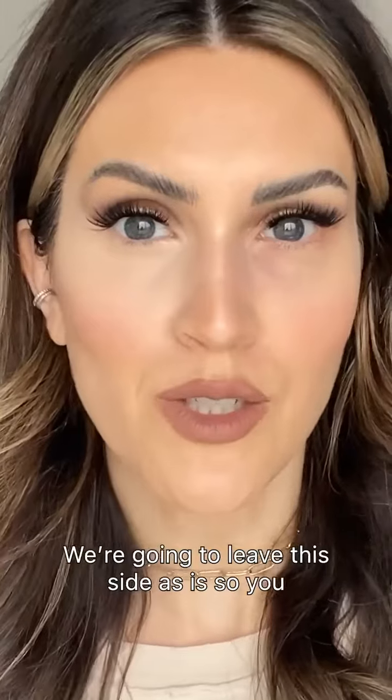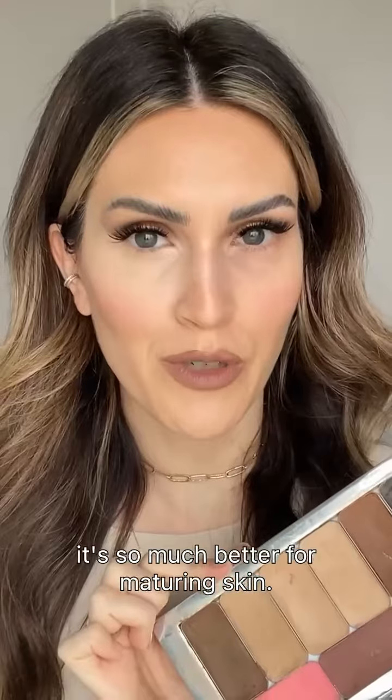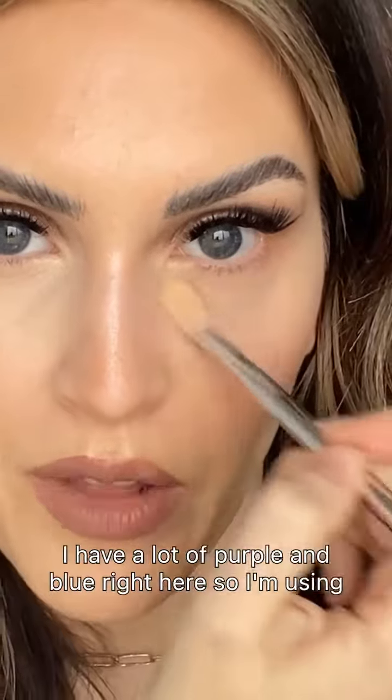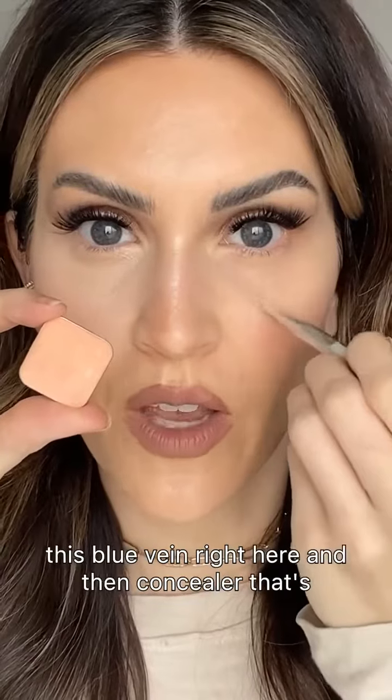We're gonna leave this side as is so you can see the difference. The first thing I did was switch to cream makeup — it's so much better for maturing skin. Second thing I did was invest in good brushes and small detailed brushes for under the eyes. And I used a color correcting shade that is opposite of the excess color under the eye. I have a lot of purple and blue right here, so I'm using a yellow-orange, and this orange for right along this vein right here.